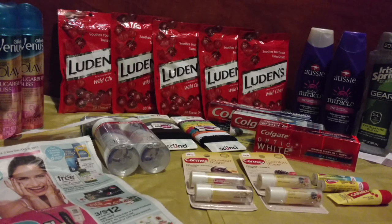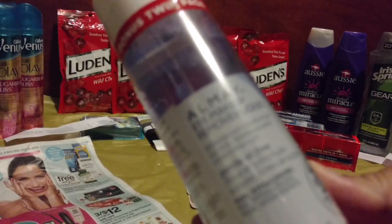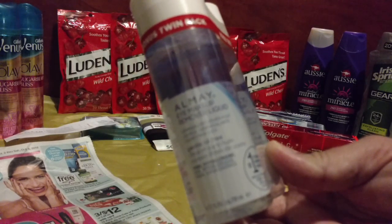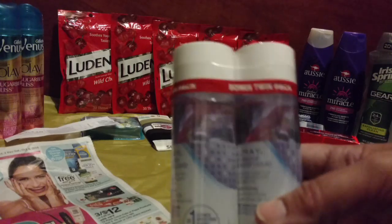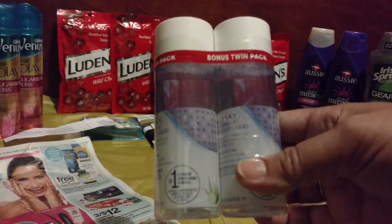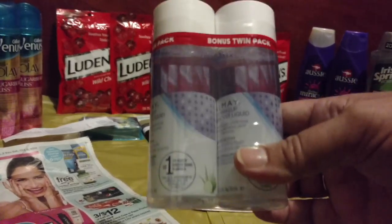Are you ready for the more bang for your buck deal? This is an Almay Twin Pack of Eye Makeup Remover Liquid — it says Bonus Twin Pack. Select Almay products are on sale for 40% off, though some of the two-pack bonus wipes weren't ringing up at 40% off, but this liquid remover surely was.